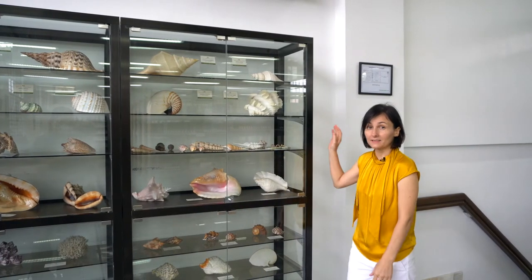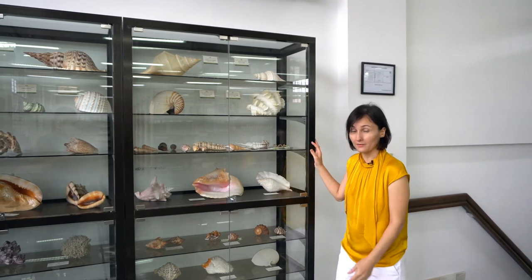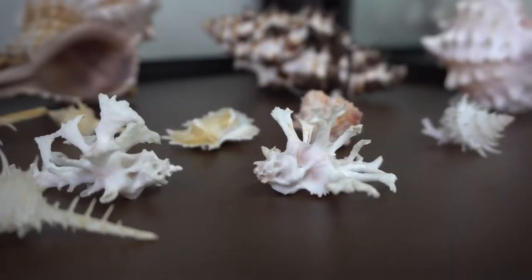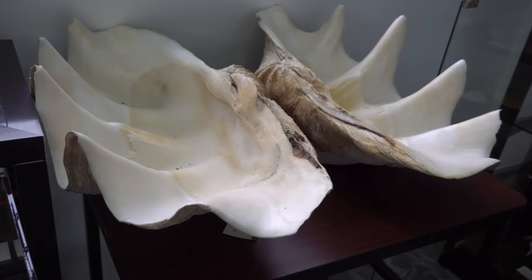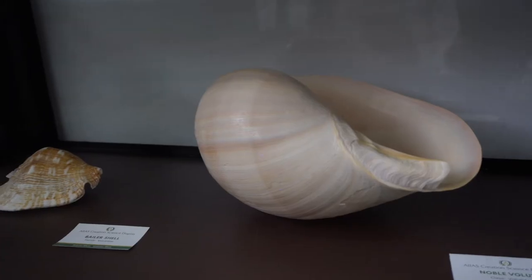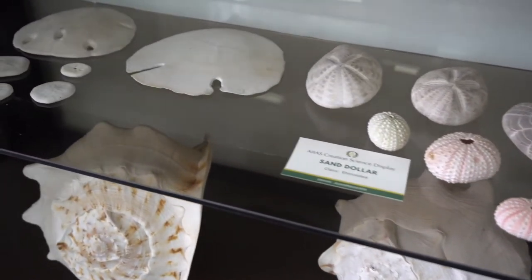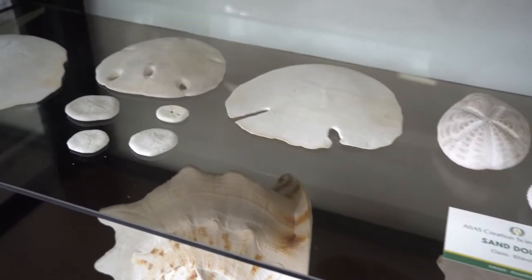The first stand you encounter as you arrive displays a variety of shells in all their splendor. Small and intricate, large and impressive, smooth, spiky, colorful, plain — all testifying of God's creative power.